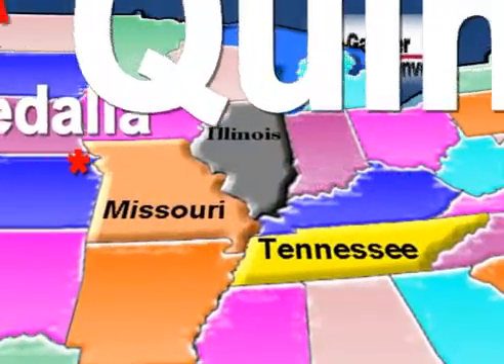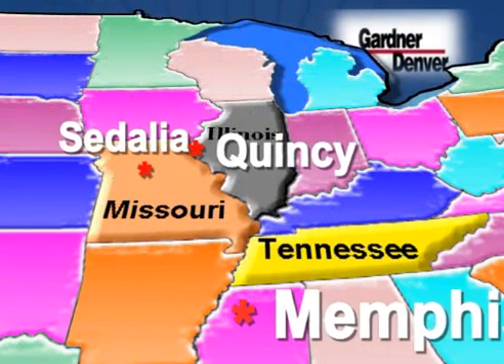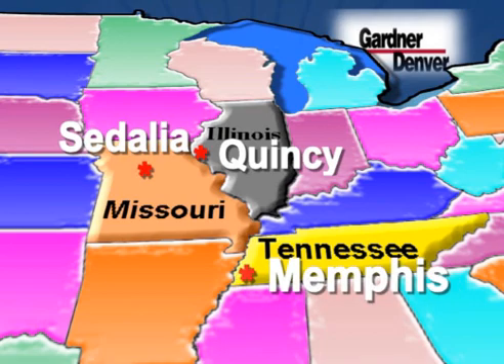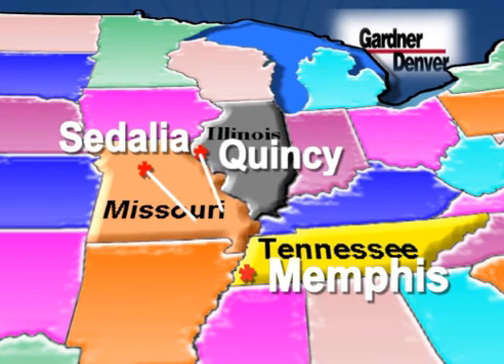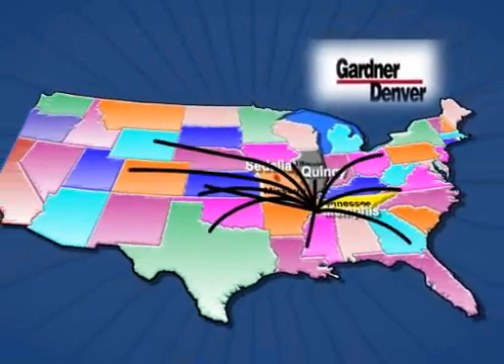For the past 25 years, Gardner Denver has maintained a dedicated distribution warehouse in Memphis, Tennessee to distribute aftermarket parts. Gardner Denver would manufacture aftermarket parts in Sedalia, Missouri and Quincy, Illinois, then ship them to Memphis where they would be inventoried and then distributed to their aftermarket customers.